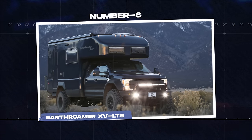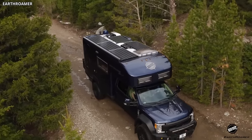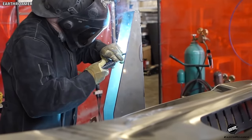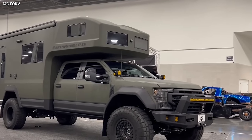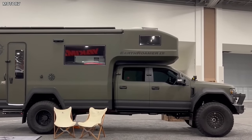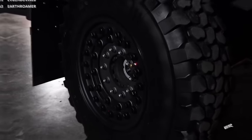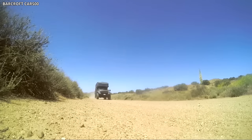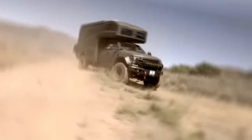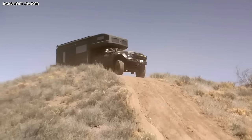Number 8: Earthroamer XV LTS. The Earthroamer XV LTS is a unique addition to the realm of luxury motorhomes. Unlike traditional motorhomes designed for leisurely road trips, the XV LTS is engineered to handle off-road adventures without compromising comfort. This robust four-wheel-drive vehicle blends the best of luxury travel with rugged off-road capability, making it a top choice for outdoor enthusiasts. Built on a Ford F550 chassis, the XV LTS boasts an exterior that is as striking as it is durable, with a composite body, heavy-duty tires, and an advanced suspension system built to handle any terrain with ease.